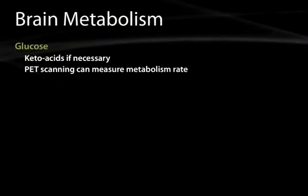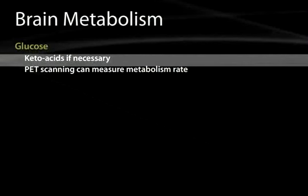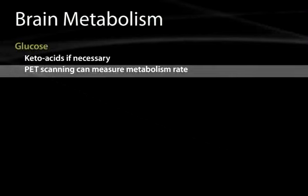Brain metabolism primarily uses glucose. It can use ketoacids if necessary, but the primary source of energy in the brain is glucose. There is not a great deal of glycogen storage in the brain, so the primary source of glucose is from the blood. An area of activity tends to increase blood flow to itself to get more glucose. This is fortuitous for nuclear medicine studies such as PET, where a positron-emitting glucose molecule allows you to see what areas of the brain are highly active.